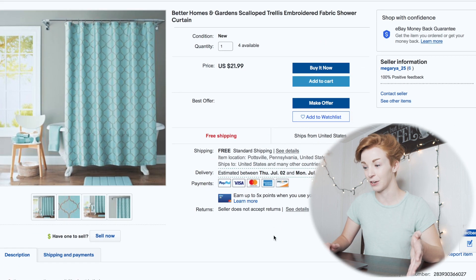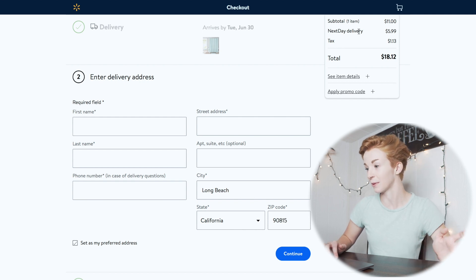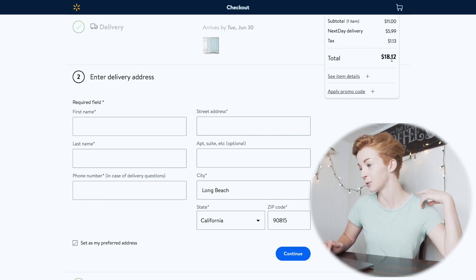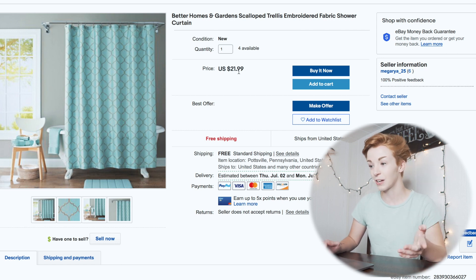This is what the final listing looks like on eBay. Now I'm going to show you the process of how you fulfill orders — it's super easy. Once this sells, you add to cart on Walmart and click checkout. This product can be shipped with next day delivery. Even though the subtotal is $11, after shipping and tax it costs a total of $18.12. So you're only making about a $3 profit — and that's before eBay fees and PayPal fees. Most products aren't going to make you much profit. You're going to need a high volume of sales, like the other dropshipper who had tens of thousands of items, to make this really worth it.